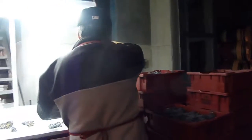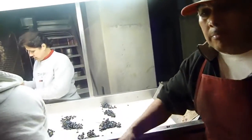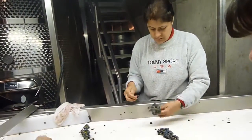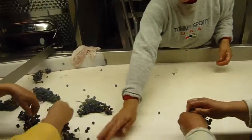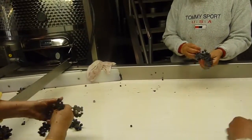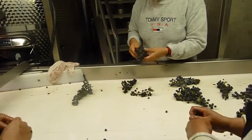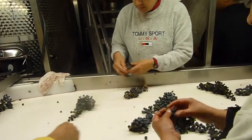Each bin is individually dropped onto a sorting belt. Here is the first sorting of the clusters, where we take out any sun-dried or rotten grapes, any leaves or other elements that would not be perfect for the wine.